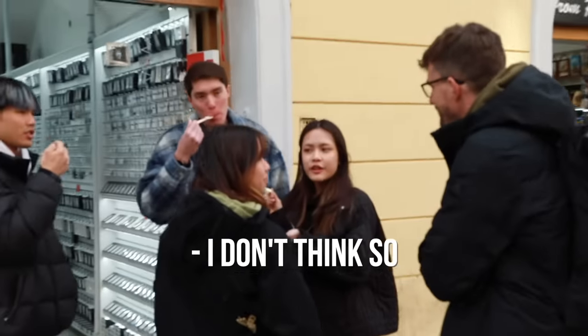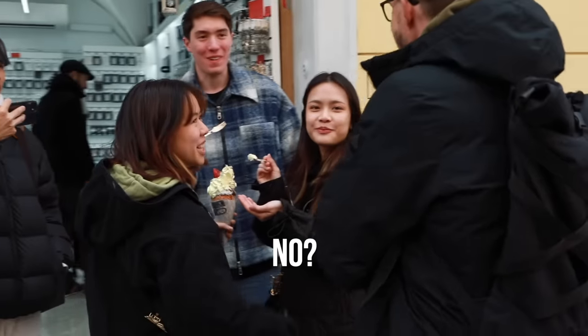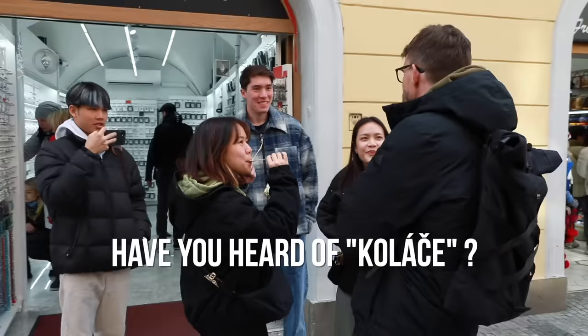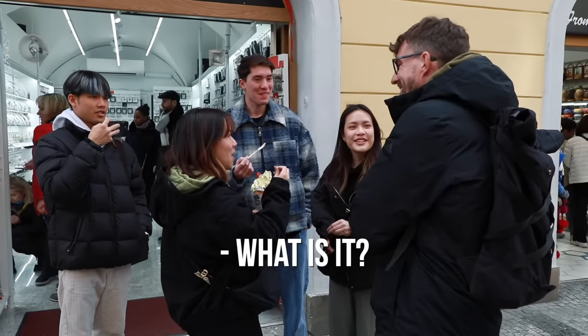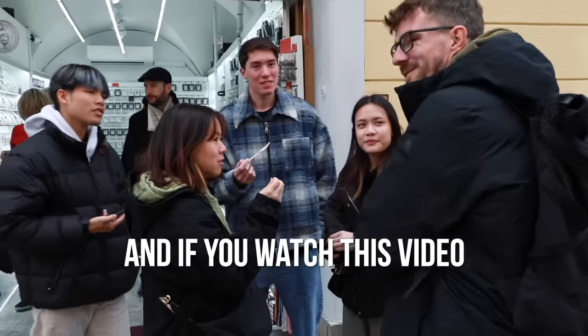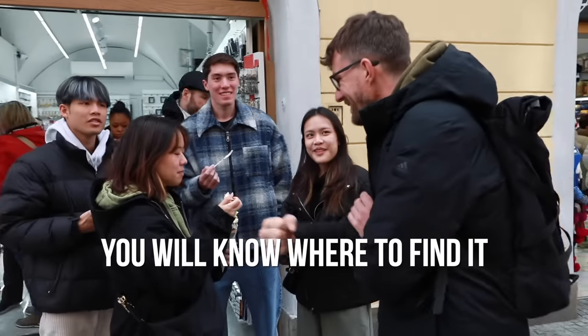Is this traditional Czech? I don't think so. What is traditional Czech? I don't know. Have you heard of koláče? No. What is it? Koláče — have you heard of it? No? It's a sweet. And if you watch this video, you will know where to find it.